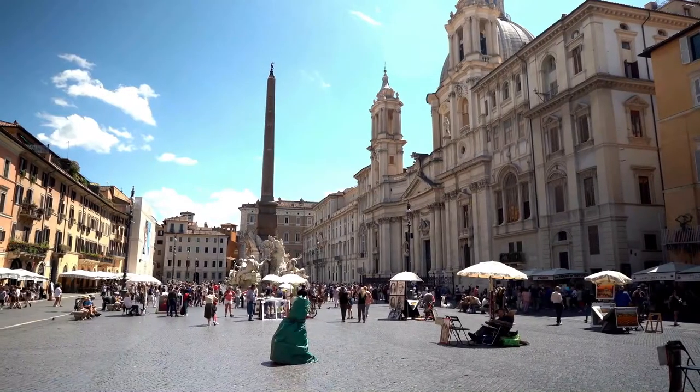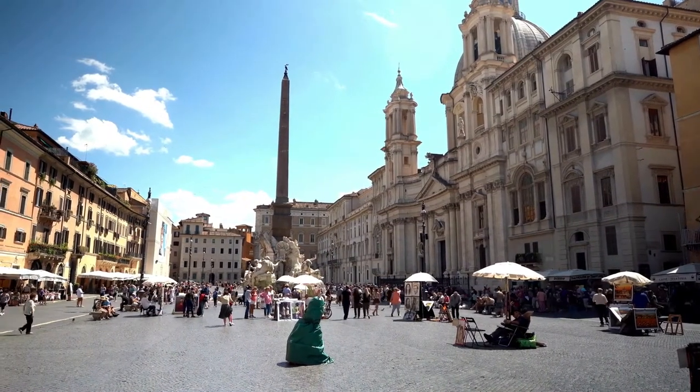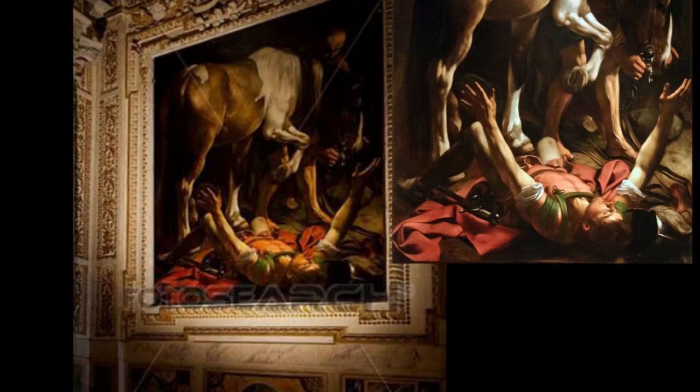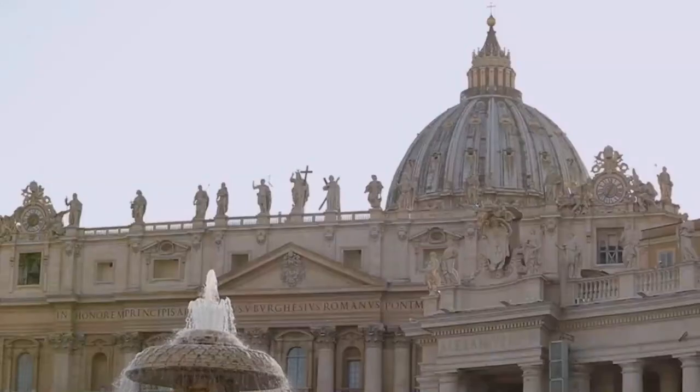In the first painting, the Conversion of St. Paul, the original work featured a complex composition and was rejected. It is the second version that is currently present in the Cerasi Chapel — Conversion of St. Paul on the Road to Damascus. The first version is kept in the private collection of the Odescalchi-Balbi family.